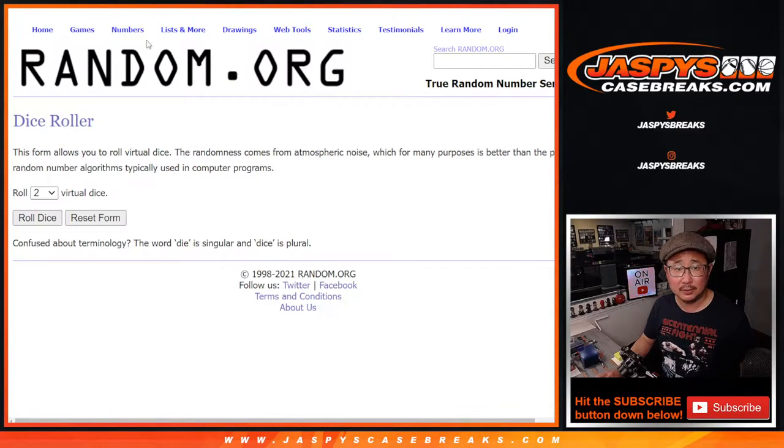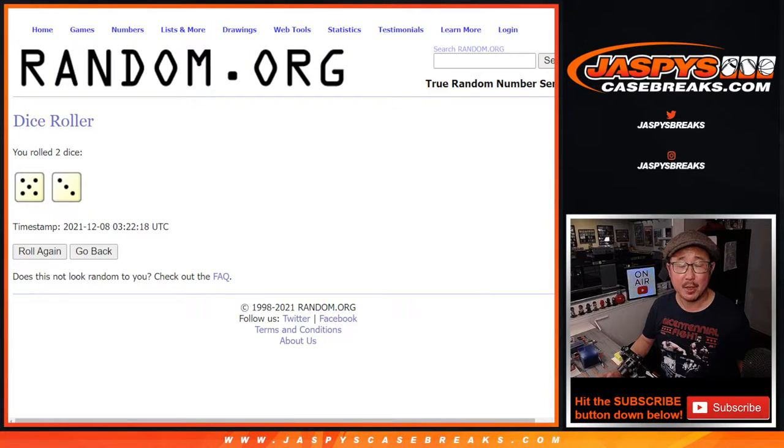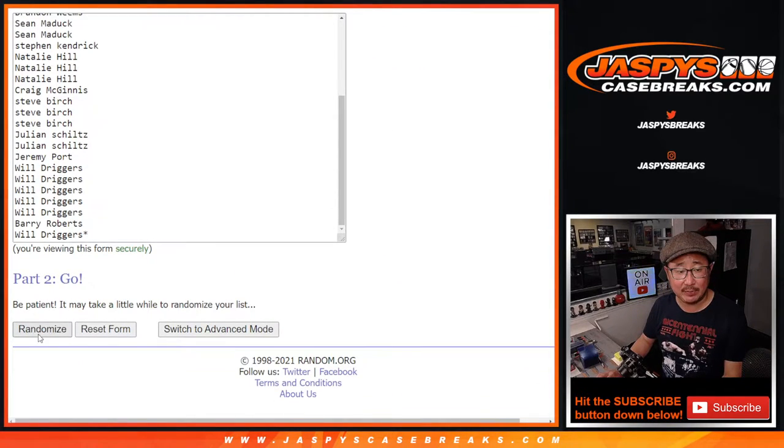All the teams are in. Let's go. The first dice roll will be for the break itself and the second dice roll will be for the spot giveaways. Five and a three — eight times for names and teams.